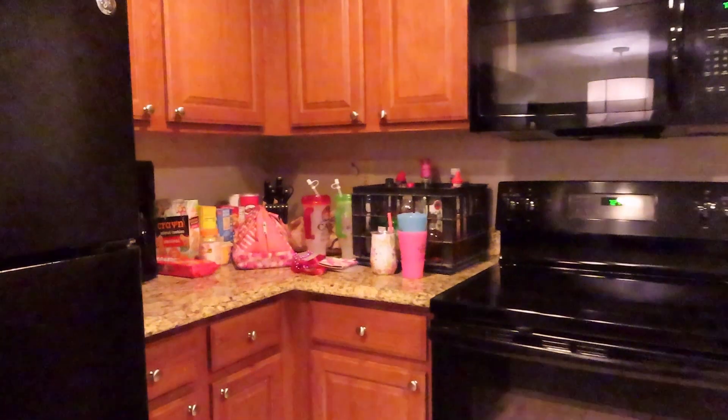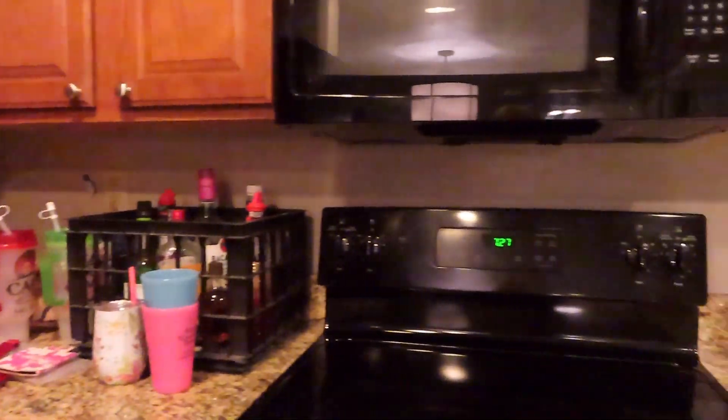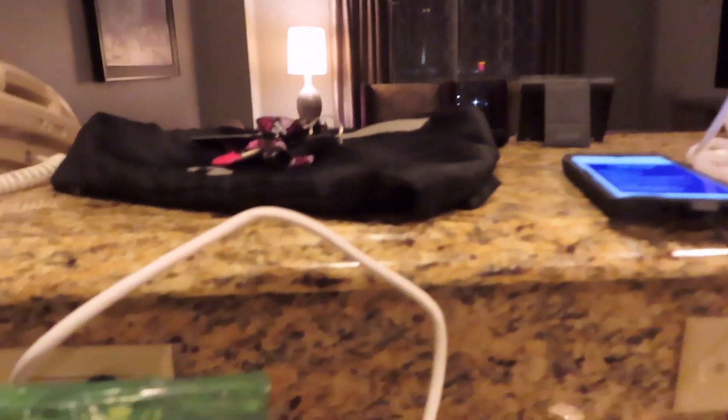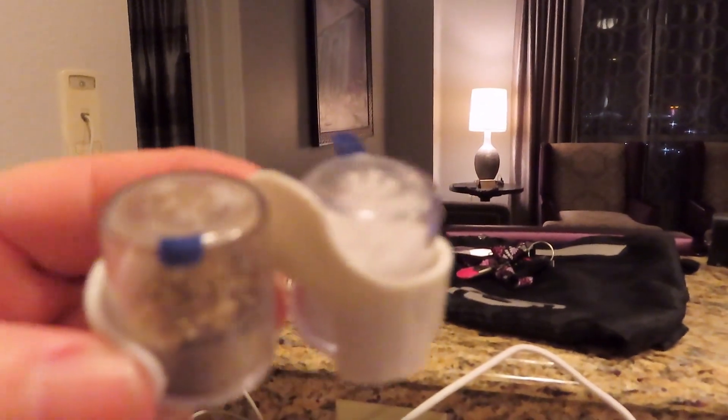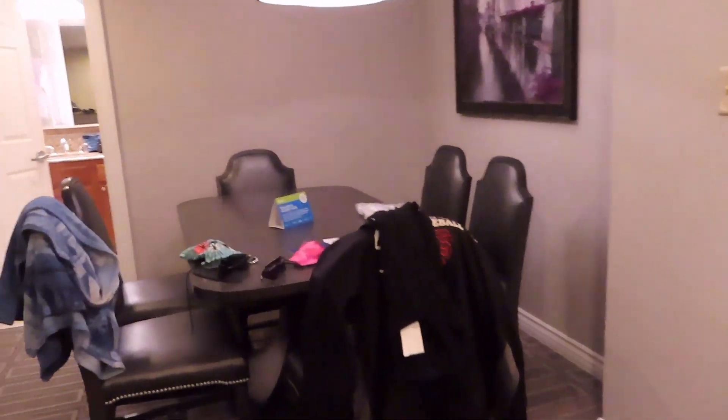Everything's good. We brought all of our own stuff because we drove, so we brought our own alcohol and food so we can make our own breakfasts and stuff. Wyndham provides us with — do you collect these like we do? Nice little kitchenette, dining area.